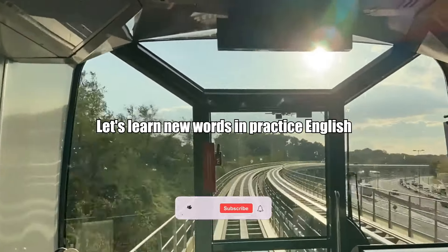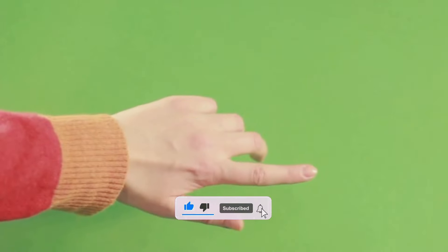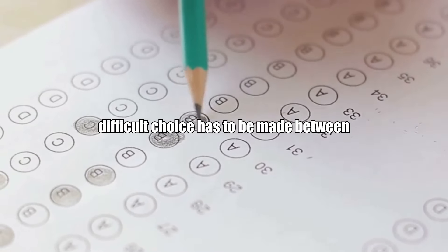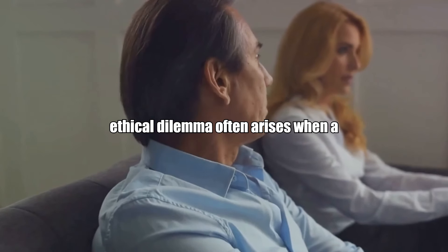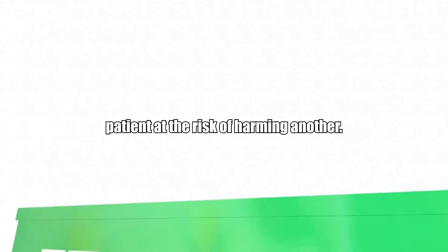Let's learn new words and practice English at level C2. Ethical dilemma: a situation in which a difficult choice has to be made between two or more actions, each of which could have moral implications. Example: an ethical dilemma often arises when a doctor must choose between saving one patient at the risk of harming another.